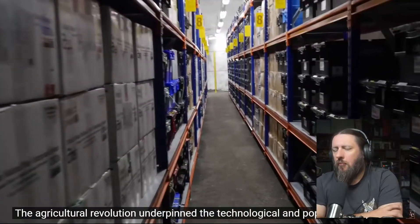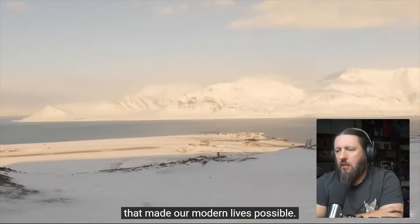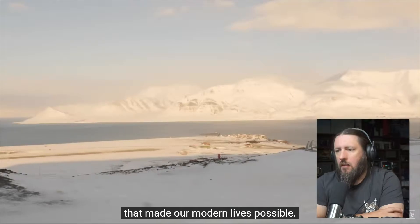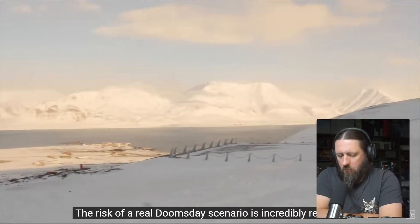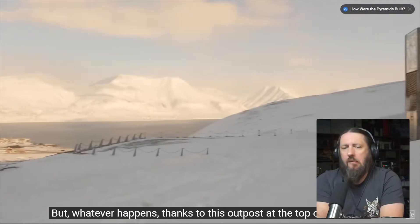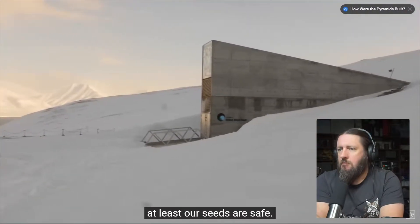Over the last 13,000 years we have cultivated millions of species of plants. The agricultural revolution underpinned the technological and population explosions that made our modern lives possible. The risk of a real doomsday scenario is incredibly remote, but whatever happens, thanks to this outpost at the top of the world, at least our seeds are safe.